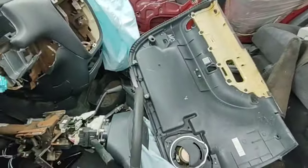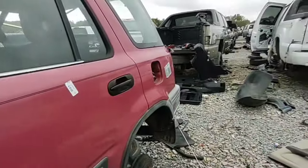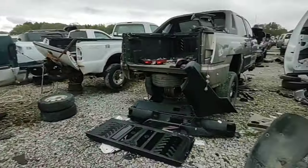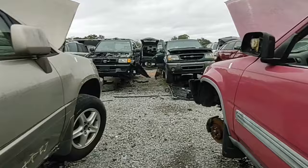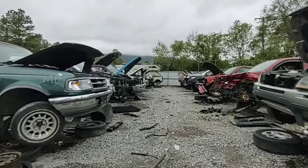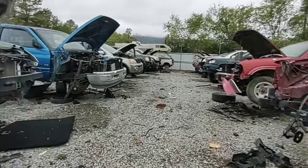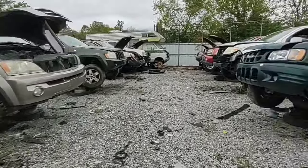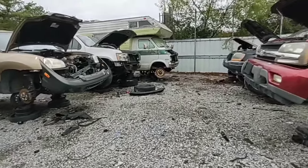Interior — oh man, airbag blown. Seats. The back seats look nice. Does not have the table. Does not. Damn it. There's a cool old camper down here. Another Isuzu Rodeo. There we go.